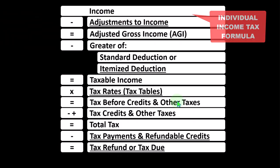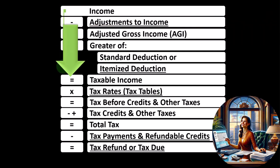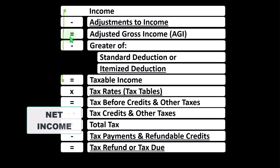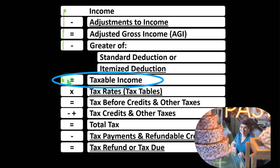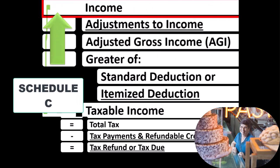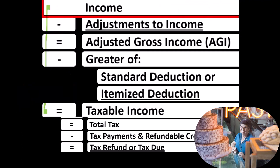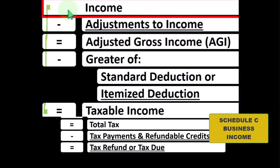Looking at the Individual Income Tax Formula, the first half is, in essence, a funny income statement. Most income statements have income minus expenses resulting in net income. Here, income minus deductions results in taxable income. With regard to sole proprietorship Schedule Cs, we're focused on Line 1 Income — the Schedule C itself is an income statement, having income minus business expenses resulting in net Schedule C business income, which flows into Line 1.